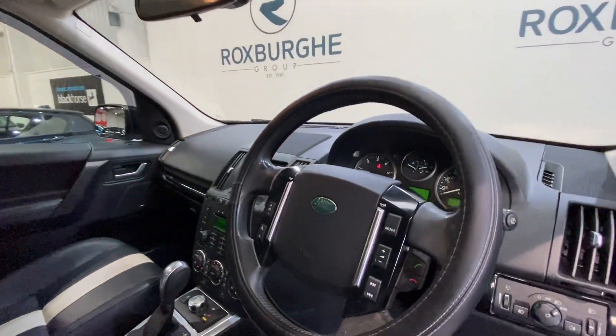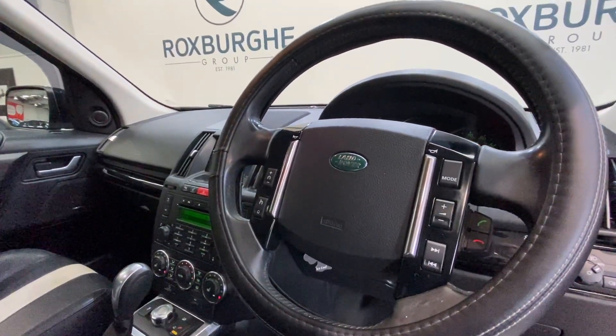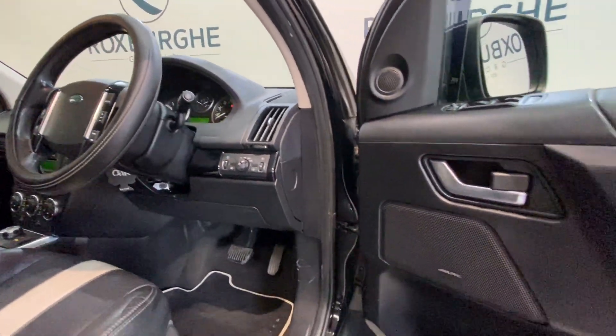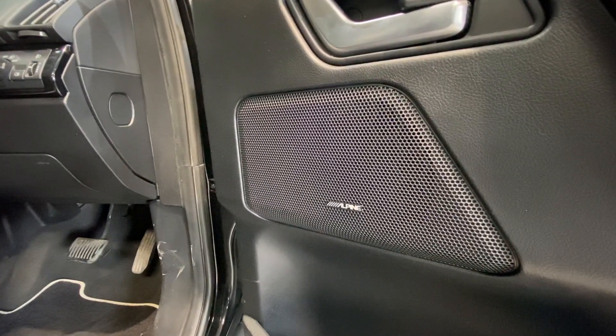The steering wheel is also multi-function — you can control all your radio as well as your cruise control from it. The car also comes equipped with the Alpine upgraded sound system.